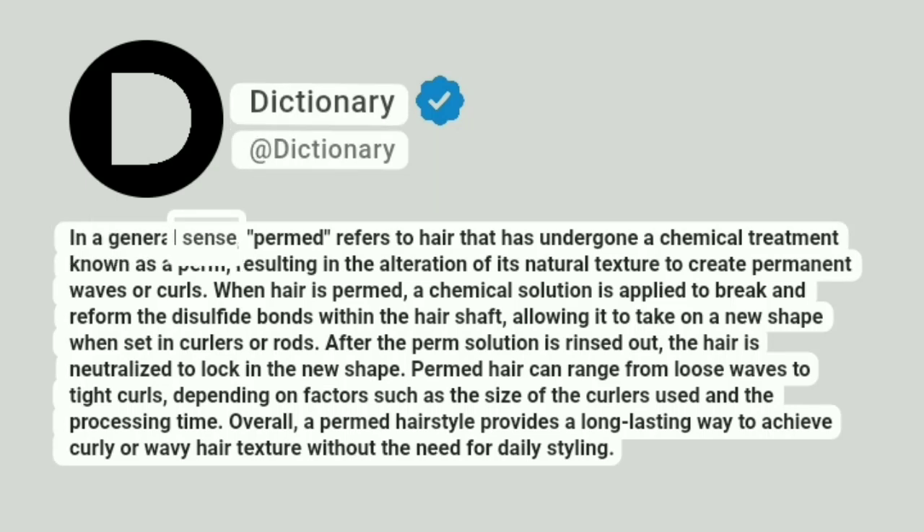In a general sense, permed refers to hair that has undergone a chemical treatment known as a perm, resulting in the alteration of its natural texture to create permanent waves or curls.